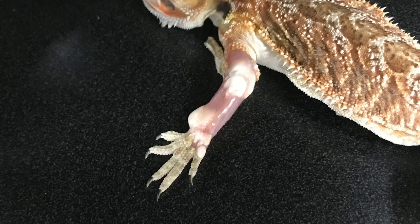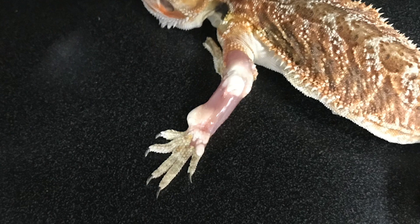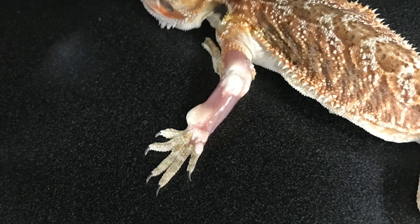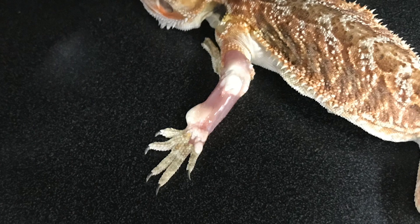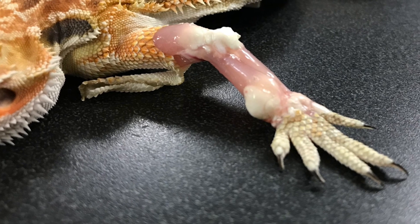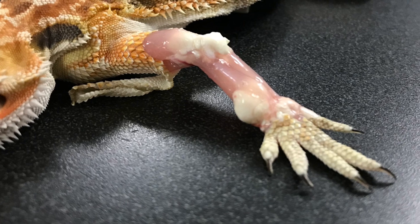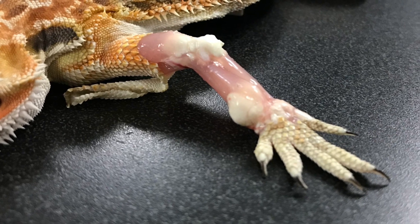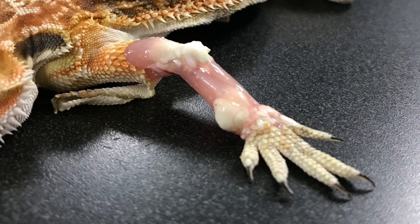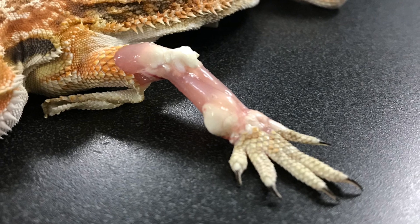Unfortunately, by the time you see this in most cases — because these animals aren't getting routine lab work — you're not identifying high uric acid in the bloodstream before the deposits start to form. You're usually finding it at the time the patient is brought in for lameness or a swelling, and then you identify it as gout.